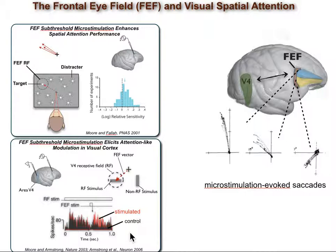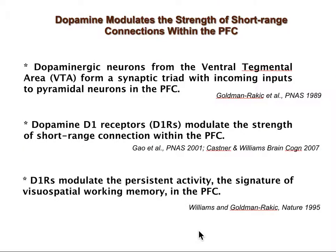So FEF activation mimics behavioral and neuronal signatures of attention, probably via its long-range connections with visual areas. In a search for neuromodulators involved in this prefrontal control of visual signals, we studied the role of dopamine signaling in the FEF. Some previous experiments suggest that D1R antagonists increase persistent memory-related activity within PFC. Based on these results, we were interested in testing whether dopamine signaling in the FEF would have an effect on visual signals in V4.